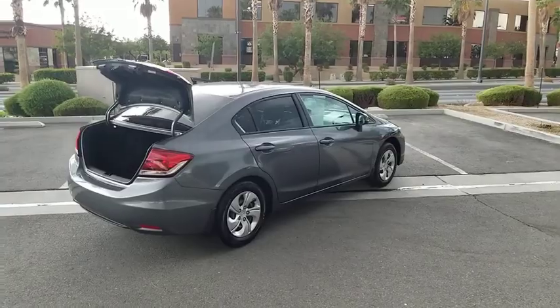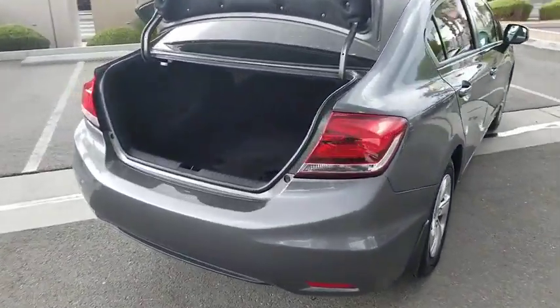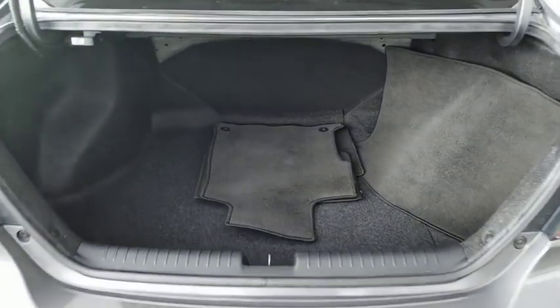Backup camera, traction control, Bluetooth, dual airbags, power steering, rear window defroster, power windows, CD player.